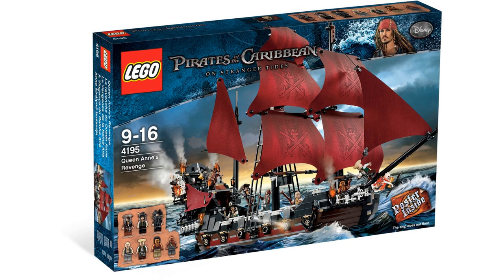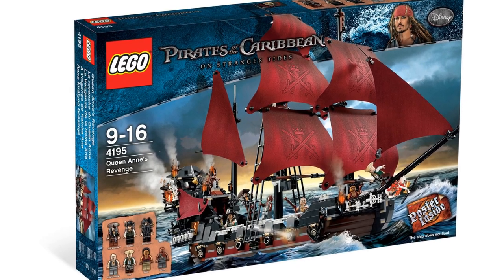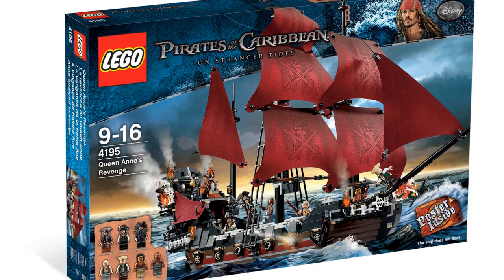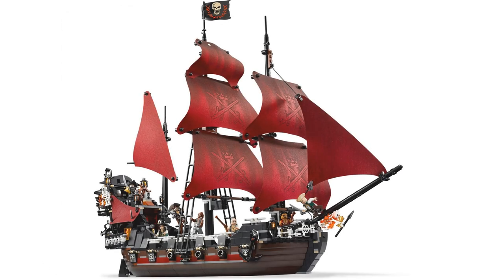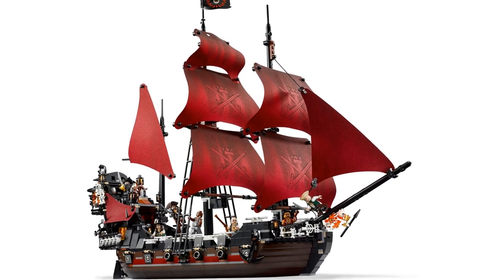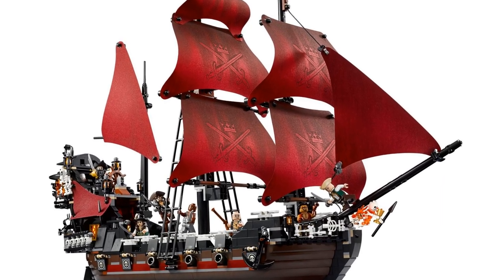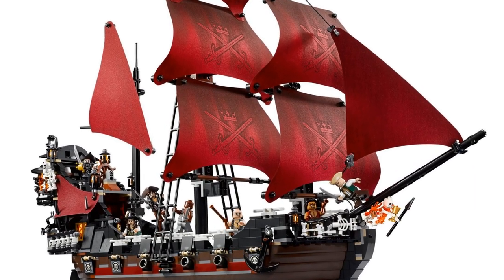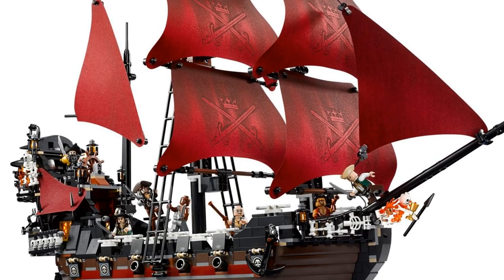In fourth place is Queen Anne's Revenge from Pirates of the Caribbean, item number 4195, with 1097 pieces, released in 2011. The sails are stunning — a deep red also reflected in some of the hull pieces. The skeletons decorating the ship are creepy but impressive; this is a pirate ship you wouldn't want to cross on a dark night. It came with seven minifigures including Captain Jack Sparrow, Blackbeard, and Angelica, who was exclusive to this set.